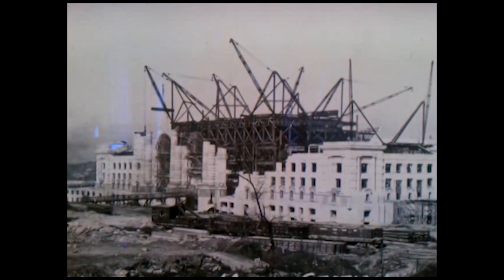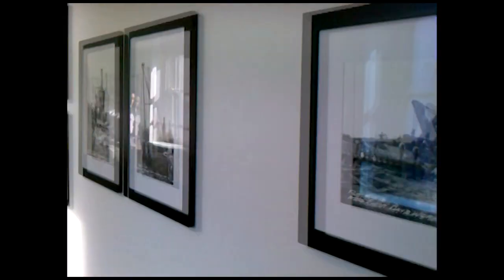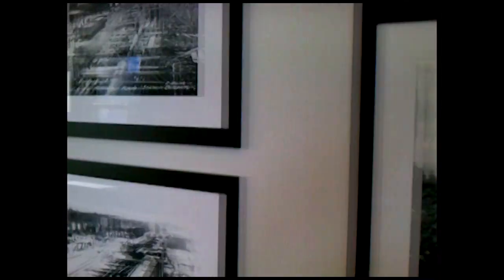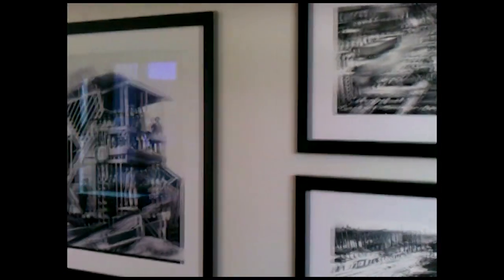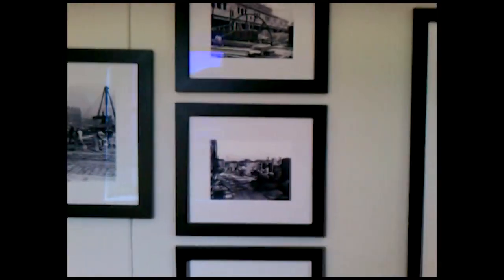You'll see construction pictures dating back to 1910, and you'll actually see us moving an actual river. You'll see the construction of the building, and people will have a chance to walk back and forth. This new gallery connects with the skywalk that goes to Town Center, with over 1,400 people that walk through this skywalk every single day.